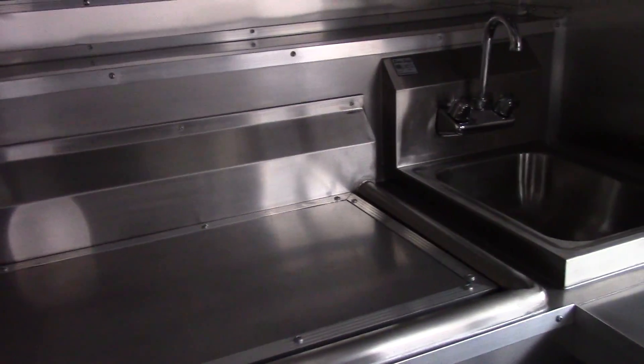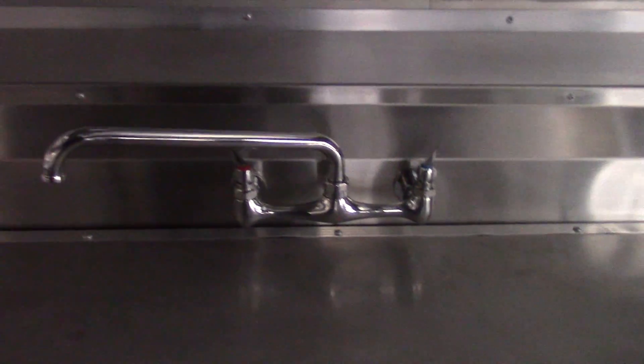We have our triple bin sink with a sink cover and our hand wash sink. It's our standard faucet for the triple bin sink. Each washboard is 15 inches by 15 inches, and each bin is 15 by 15 by 11 inches deep.